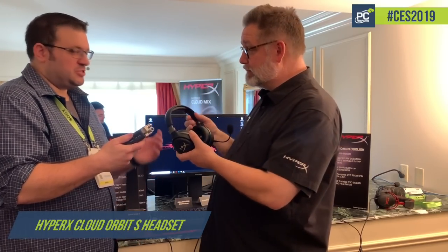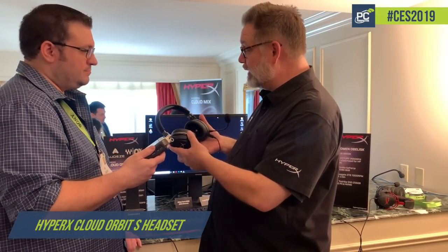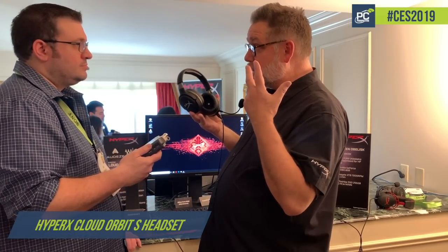I got a chance to try those and it's very effective — an amazing realistic sound effect. These are Q2 products for us. With head tracking they'll be sold at $329. And for people who want a really good economical headset with planar technology drivers but without the head tracking, we'll have the Cloud Orbit version at $299.